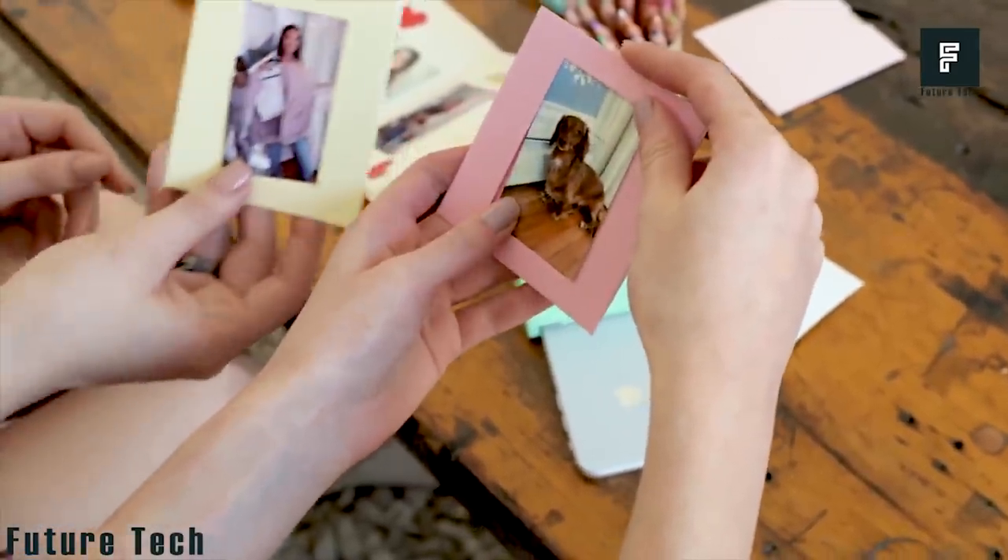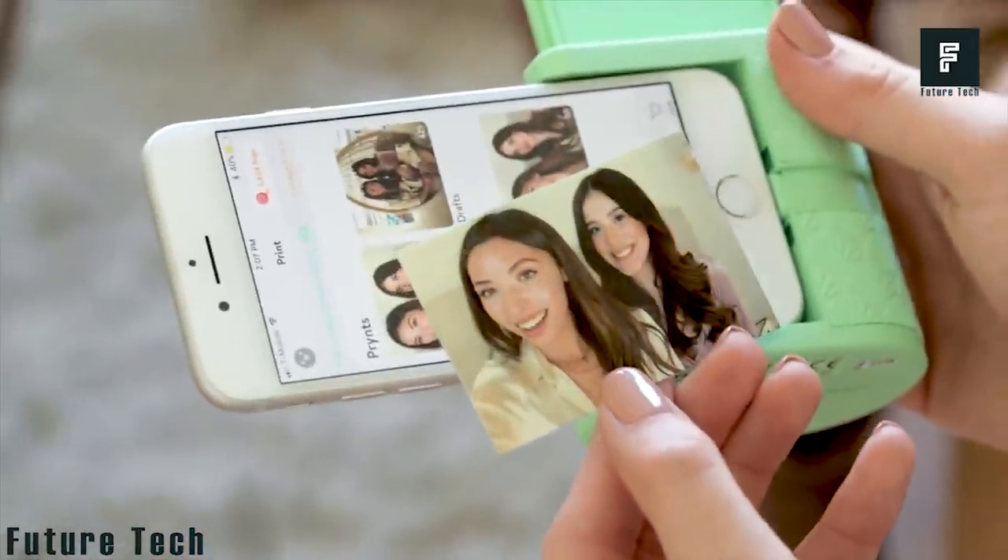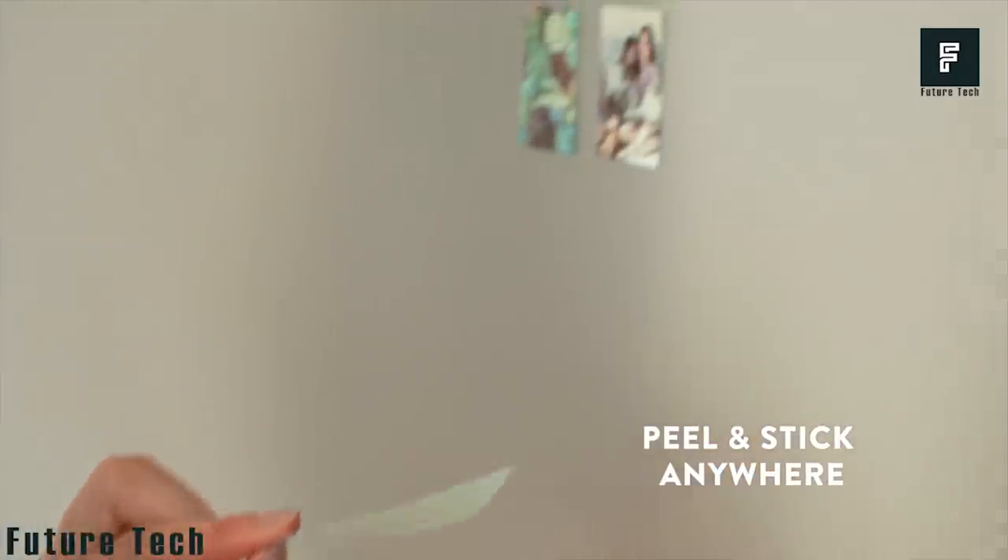If you're looking for a great new way to share memories with friends, Print Pocket is the way to go. Affordable, portable printing has never been easier or more convenient.